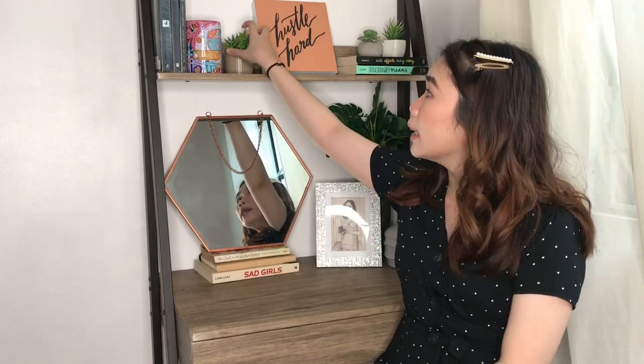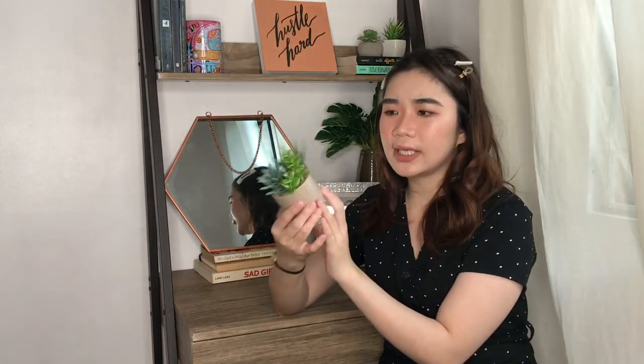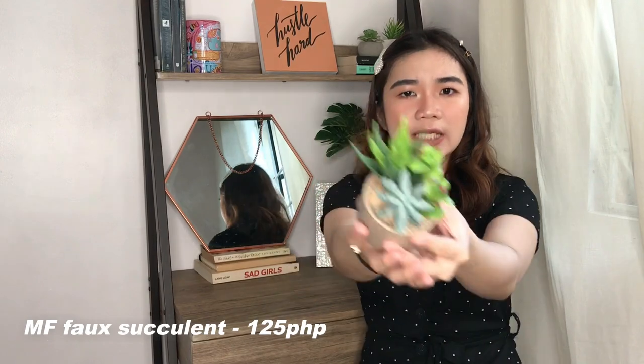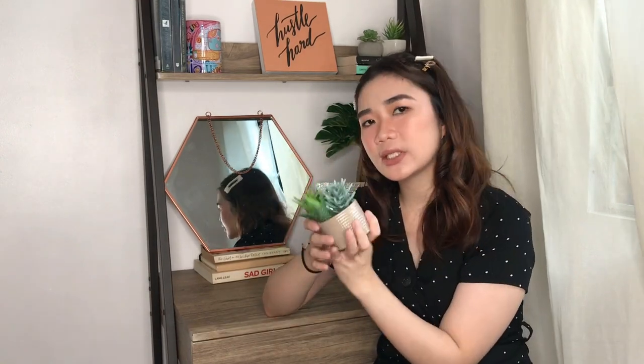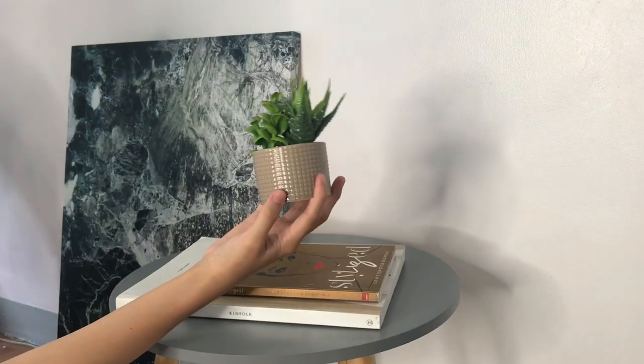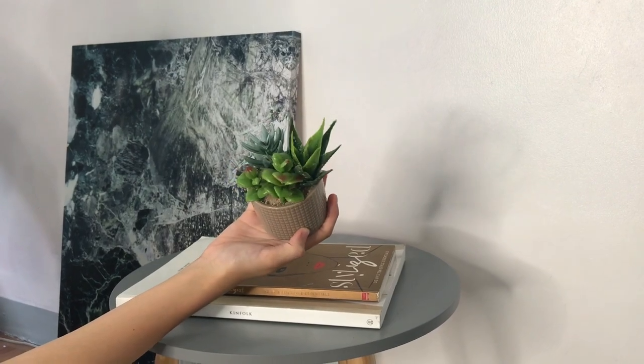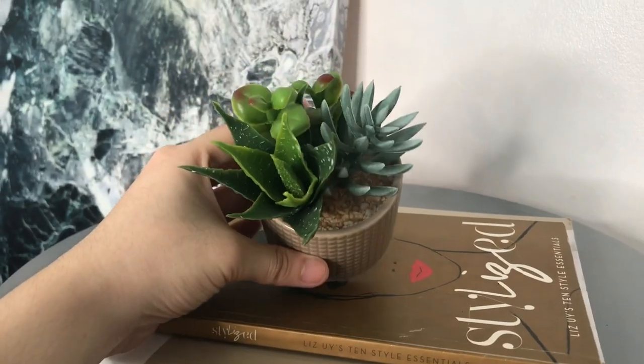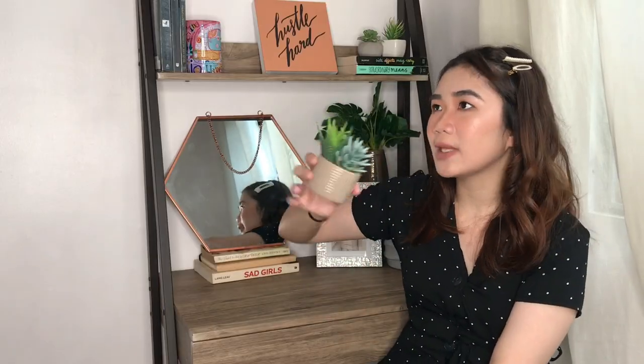Now onto the smaller pieces from Mandawi Foam. First is this really nice spotted faux plant — a combination of three succulents. What drew me to it is the pot; the color works really well with my desk and the rest of the furniture. I just wish I had gotten more because I feel like my room could use a lot more greenery.